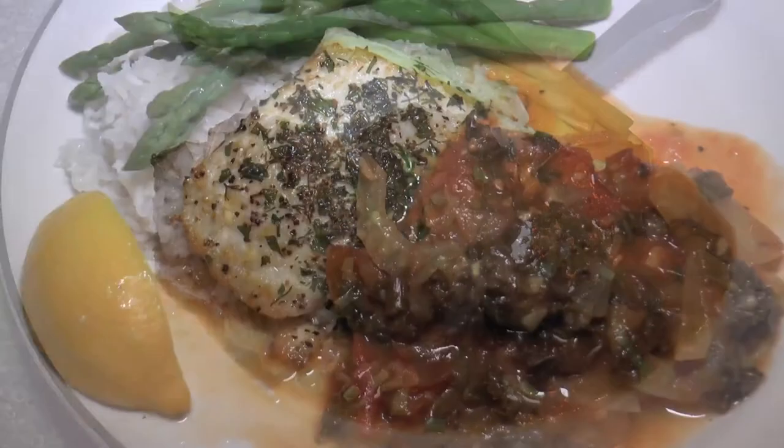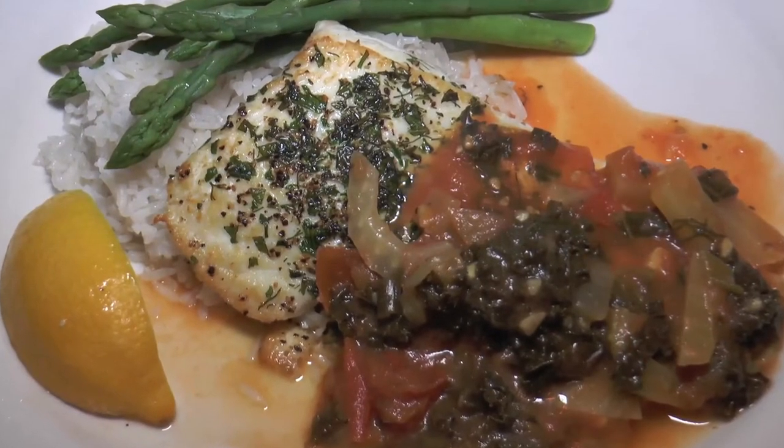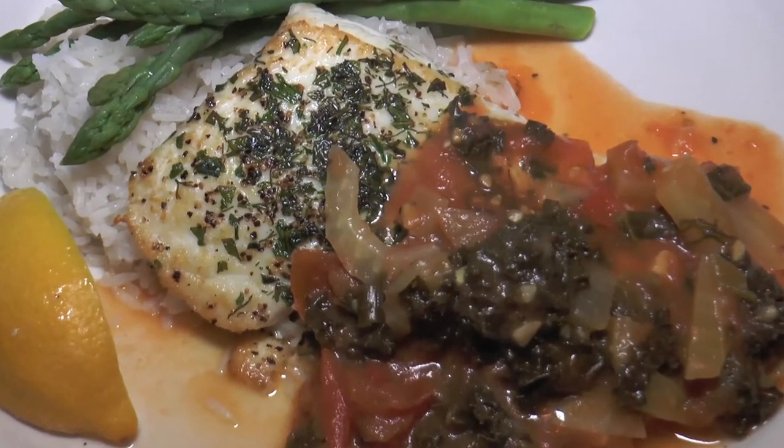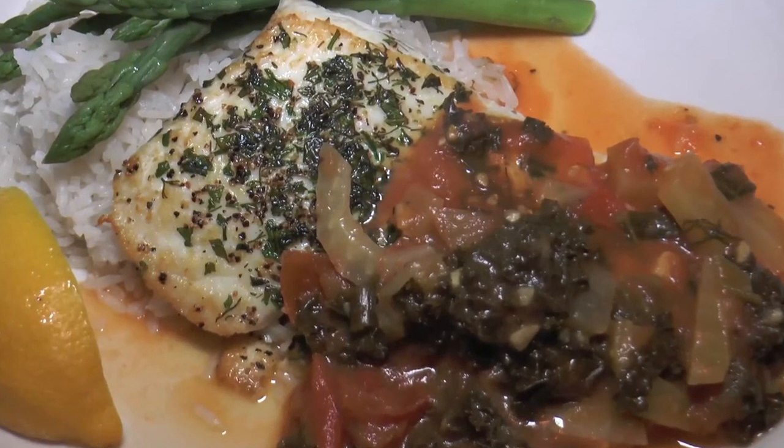What about the herb crusted halibut? I have a bunch of mixed herbs — a little dill, a little mint, a little basil — and that's pan seared as well. Then I made a nice tomato, kale, and fennel chutney.